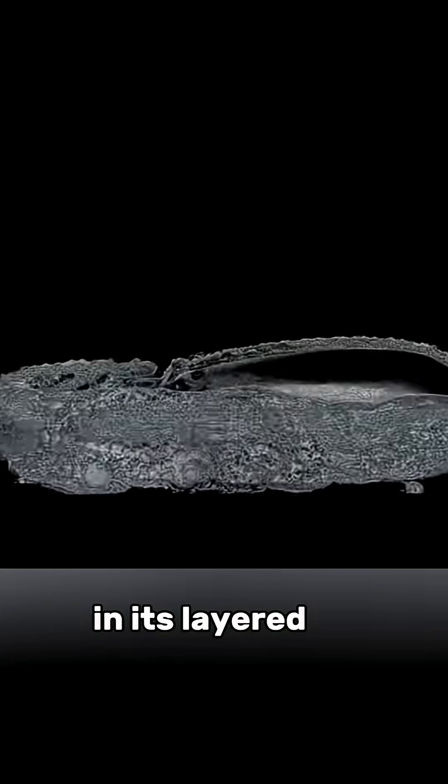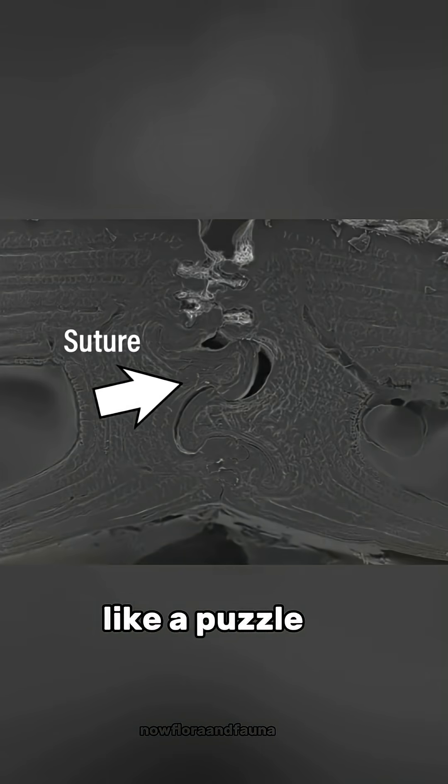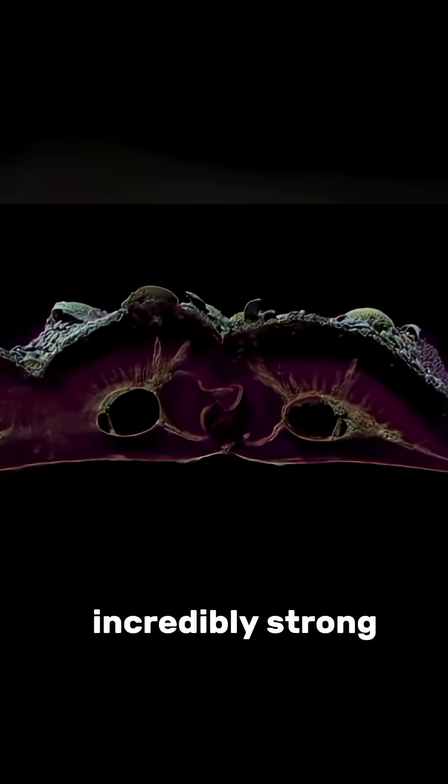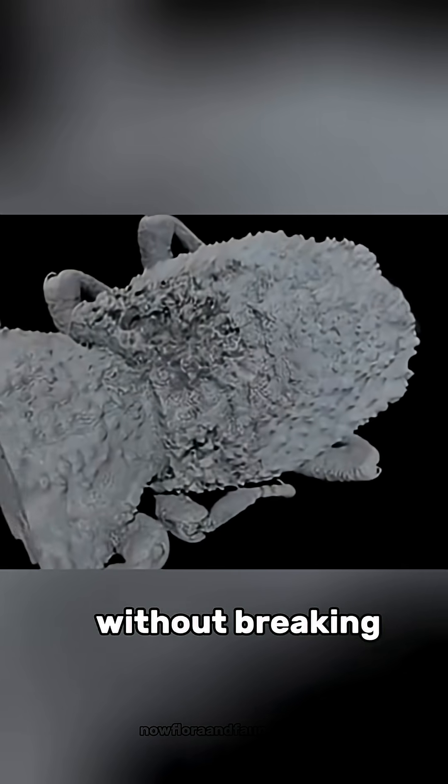The secret lies in its layered exoskeleton, made of tough proteins and interlocking parts shaped like a puzzle. This design makes the shell not only incredibly strong but also slightly flexible, allowing it to absorb massive pressure without breaking.